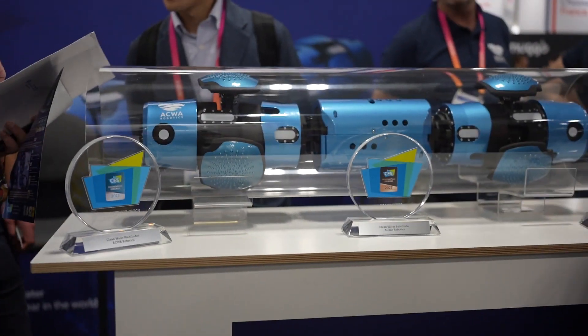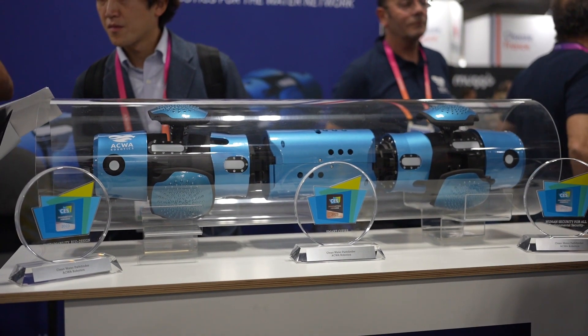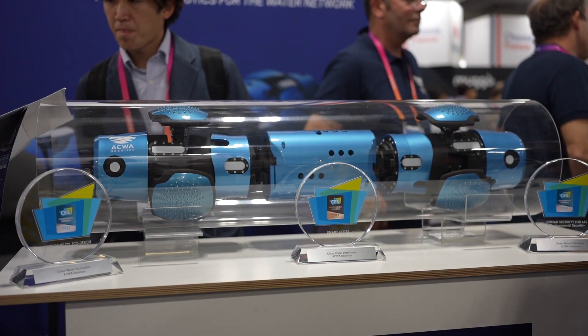So tell us a little bit more about the robot — how does it work and what technology is involved? In fact, you just put the robot inside the water pipes and it goes by itself on the water. It can go one kilometer and come back. Then you take the robot, collect the data, recreate a map, and collect pictures.